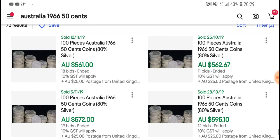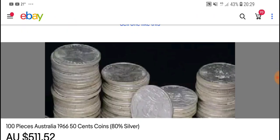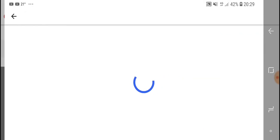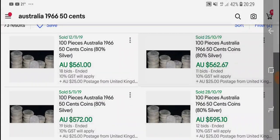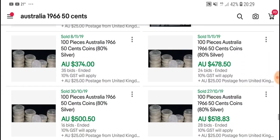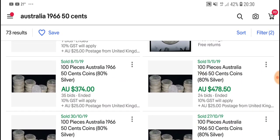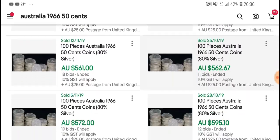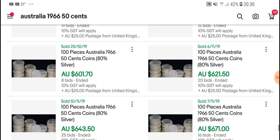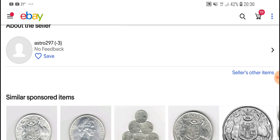Here we have a bulk lot of a hundred pieces sold for $500, so nearly five dollars per piece — a very good buy, less than bullion value. Then there's another lot of 100 pieces for $300 — wish I had that much money! It looks like they're all from the same seller. If you've got enough money, these bulk lots are the ones you should actually get.